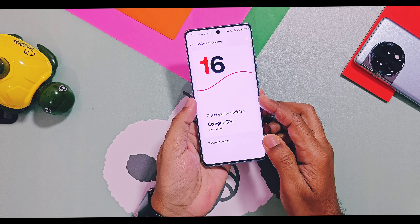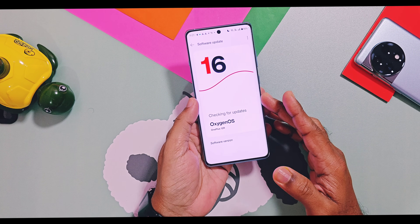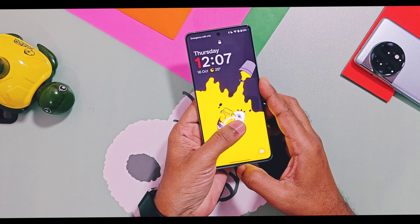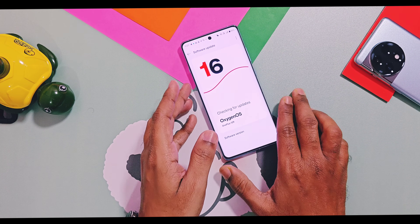That's all for today, guys. Hope you liked our work — if so, please do like and share this video, subscribe to our channel, and hit the bell icon for notifications of our upcoming content related to OxygenOS and OnePlus. Thanks for watching, see you next time, take care, bye.